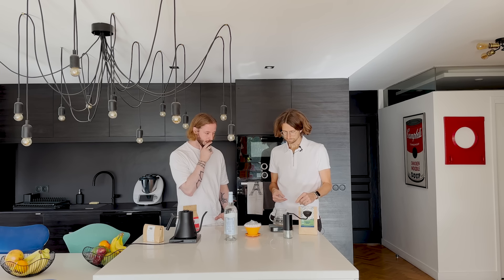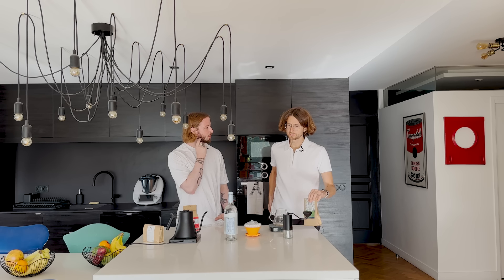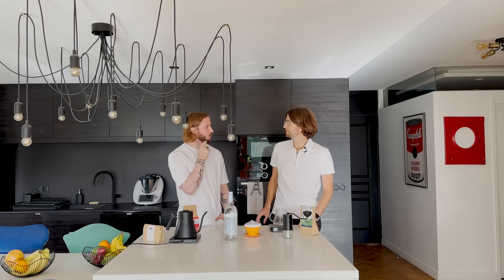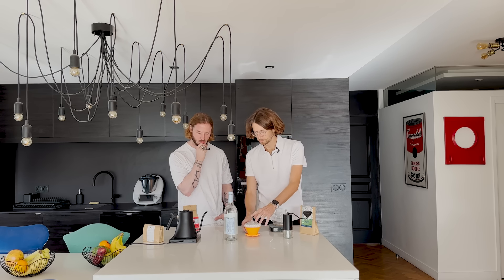So how are we brewing — a small dose or big dose? I was thinking 15 grams. When I do 15 grams I do 250 grams of water. We'll be using the April brewer.